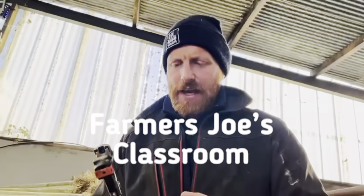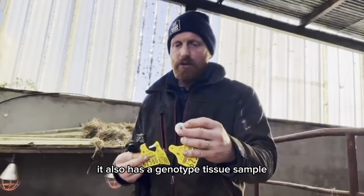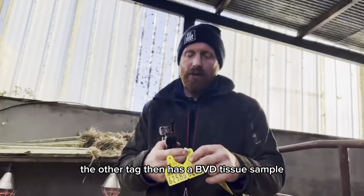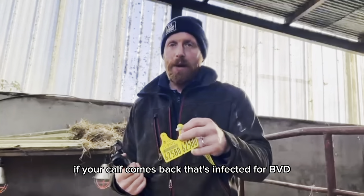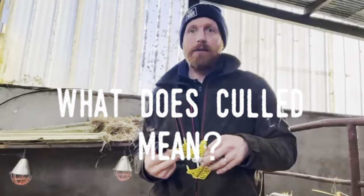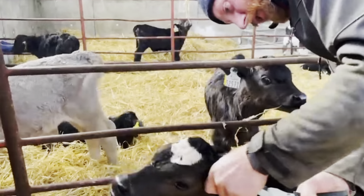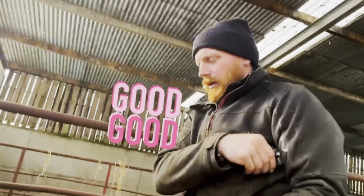We're tagging a calf — the white tag has the electronic tag and also a genotype tissue sample. The other tag has a BVD tissue sample, part of an ongoing scheme to eradicate BVD from the herd in Ireland. If your calf comes back infected for BVD, it has to be killed and go for slaughter. She knows what's going on now because the other arm is done, and she's fine.